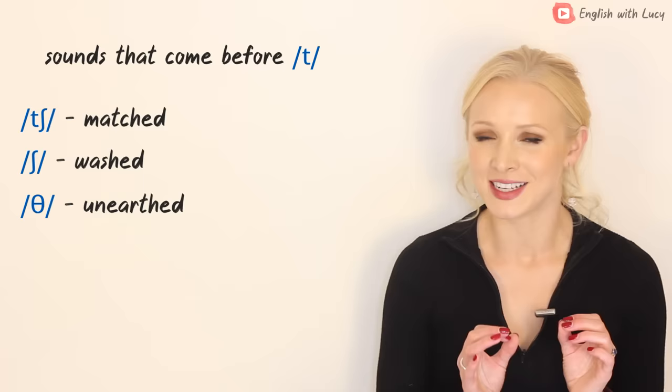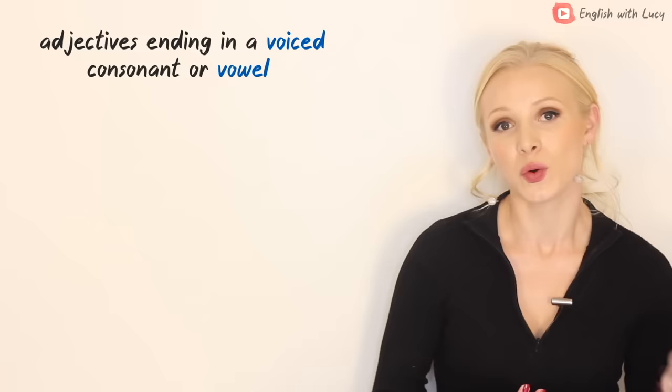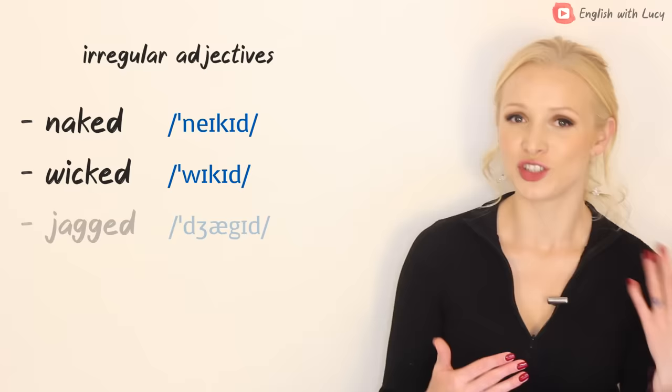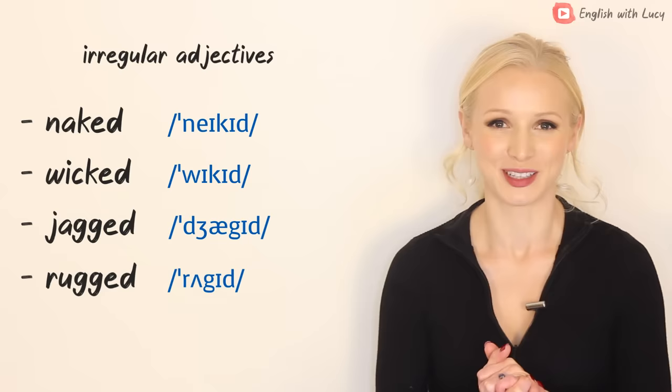There aren't many ED words with TH at the end of the root word. This rule also applies to adjectives, but there are many more exceptions. Adjectives ending in T or D: insulted, beaded. Adjectives ending in a voiced consonant or vowel: soothed, moved. Adjectives ending in unvoiced consonants: distressed, astonished. There are many irregular adjectives that don't follow this rule and favour 'id' at the end: naked, wicked, jagged, rugged — there is normally a G or K sound at the end of the root word, but there are exceptions to the exceptions, for example 'beloved'.